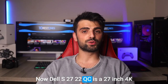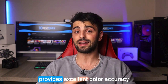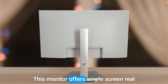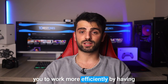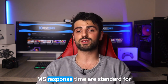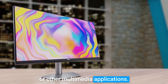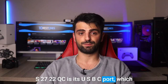Number three: Dell S2722QC. The Dell S2722QC is a 27-inch 4K monitor with an IPS panel that provides excellent color accuracy and wide viewing angles. With a resolution of 3840x2160 pixels, this monitor offers ample screen real estate for productivity tasks, allowing you to work more efficiently by having multiple windows open side by side. The 60Hz refresh rate and 5ms response time are standard for most productivity-focused monitors but may not be ideal for gaming or other multimedia applications.